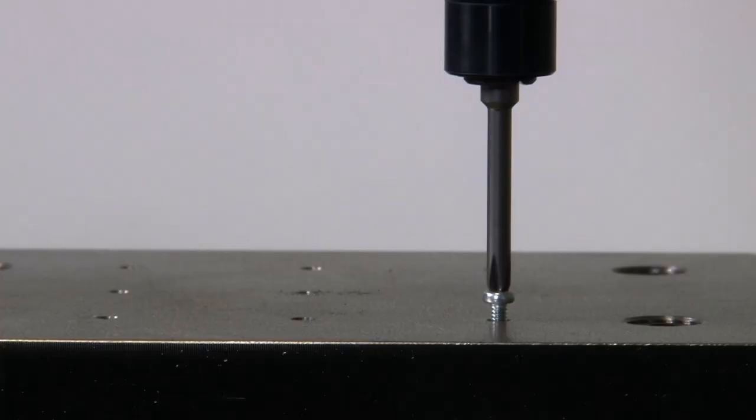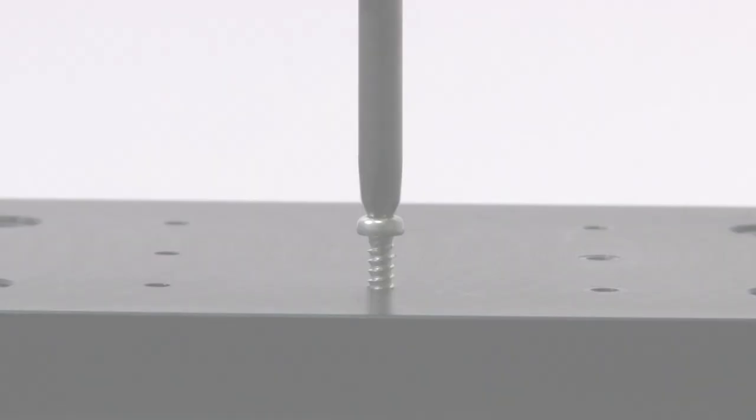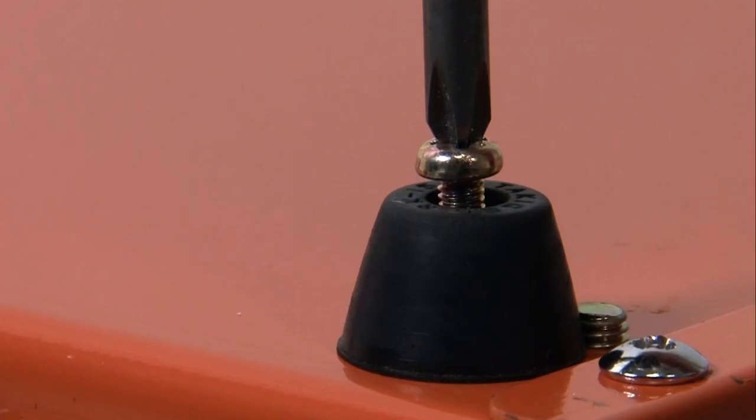Delvo increases the efficiency of production lines by fastening screws with the appropriate torque and speed. By providing optimal fastening solutions for fastening material, product defects due to improperly seated screws are prevented.